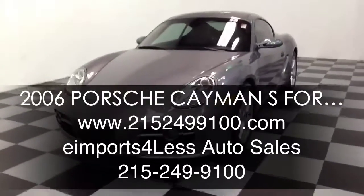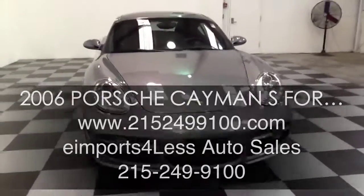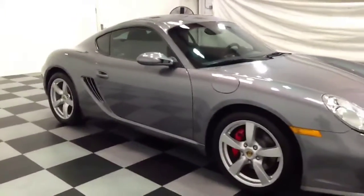Welcome to E-Imports for Less video review. This review features the 2006 Porsche Cayman S. This vehicle is powered by a 6 cylinder engine, it has 32,000 miles on it, and it is rear wheel drive.